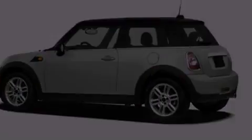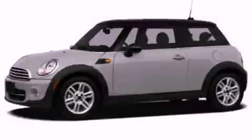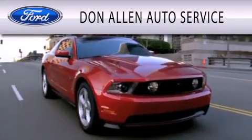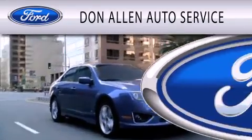This automobile won't last long at this price, call and arrange a test drive now. Don Allen Auto Service is dedicated to doing everything possible to ensure the experience you have selecting your vehicle is as pleasant as possible.